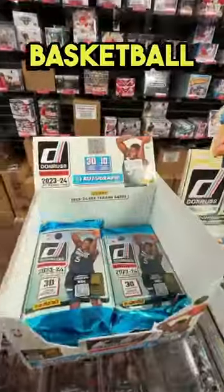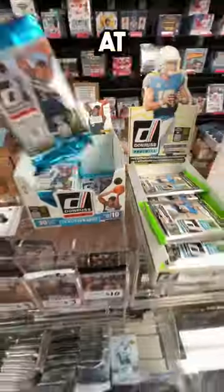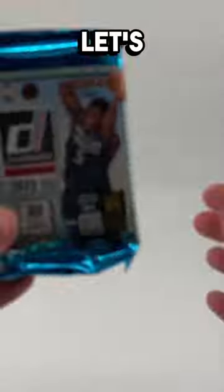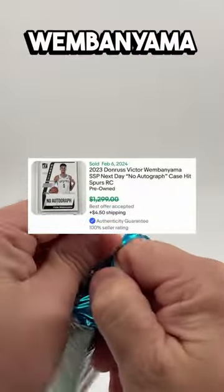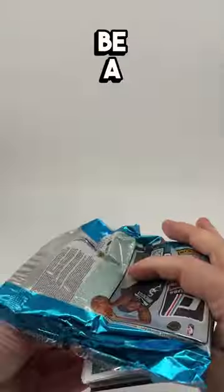There's brand new packs of Donruss basketball for $26 at my local card shop. These are hobby. Let's open one up and see if we can get that no-autograph Victor Wembanyama. This is Donruss, so there's going to be a lot of base.